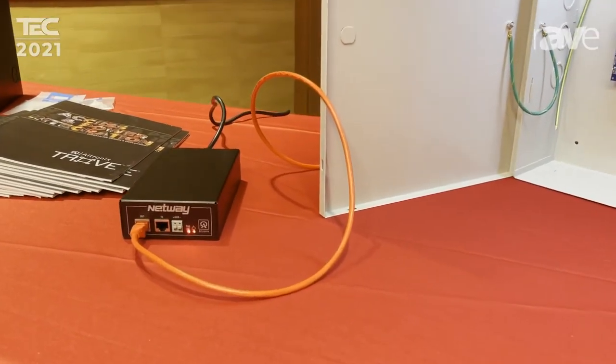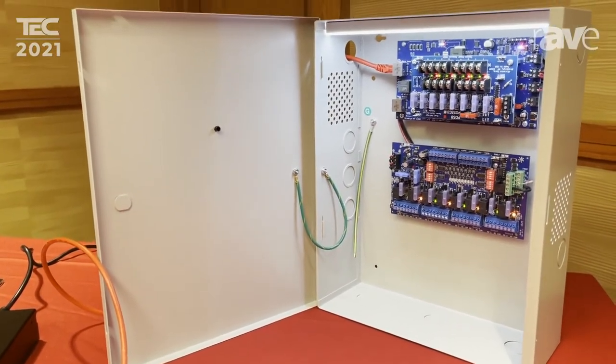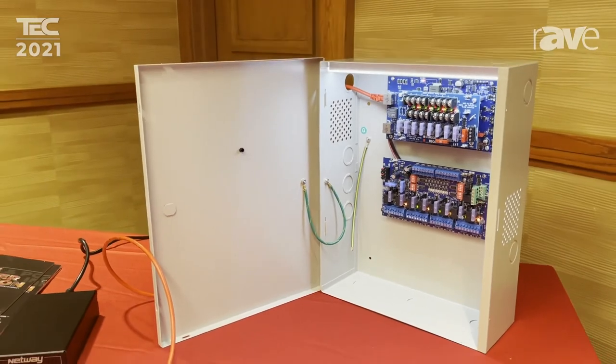All done with low voltage, no need for an electrician, standard cabling, no need for single-purpose cabling. Awesome product.